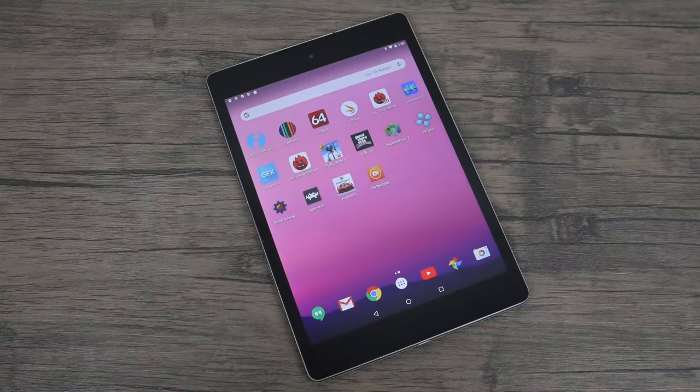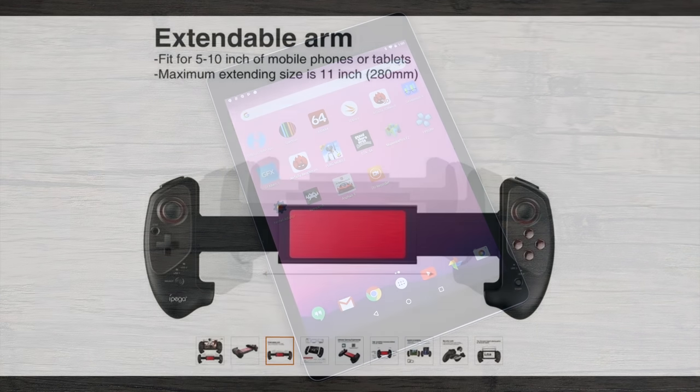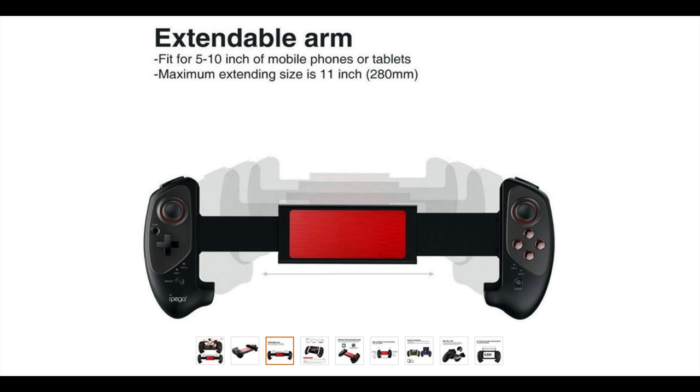Overall, I understand that the Nexus 9 is an old tablet, but for what I need it for — emulation and some native Android games — I think it was well worth the $120 I spent on it. This is a refurbished 32GB white version; they do have some available and I'll leave a link in the description. The only thing that's missing are physical buttons, so I went ahead and ordered the Ipega 9083 — an extendable telescopic controller. Hopefully it fits.